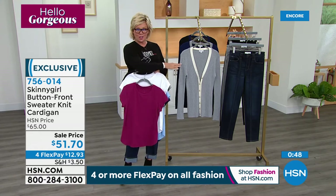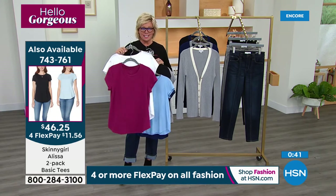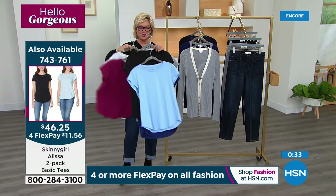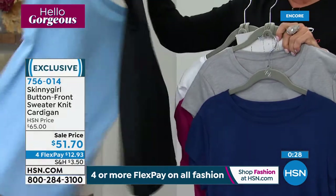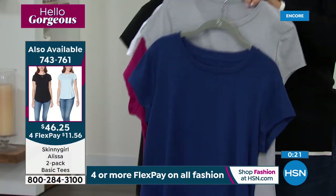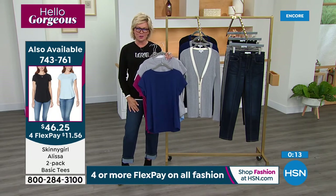Let me update you on a couple of things. The cardigan is on the screen — 756-014. It's on sale and you have all the way through the end of January for extended returns. The tees: item number 743-761, a two pack. We have the berry ripe and the white, also soft blue with the black, and the bright blue and the gray. We have extra small through 3X in the tees.